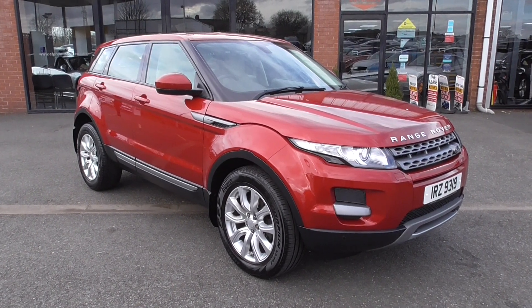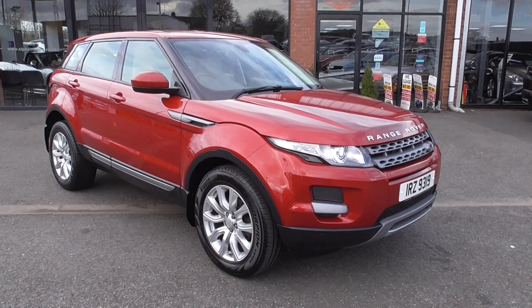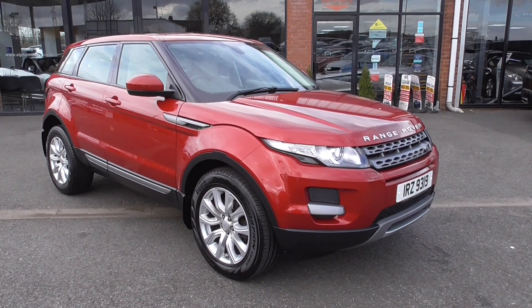Hi, welcome to Alfa Motors here in Wigan. My name's Graham and today I'm going to show you what could be one of the nicest 2015 Range Rover Volks I have seen in a very long time.